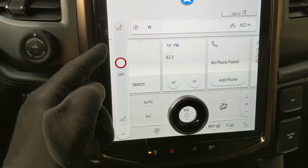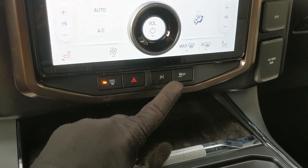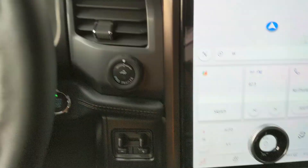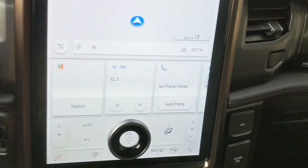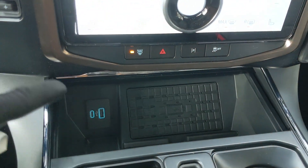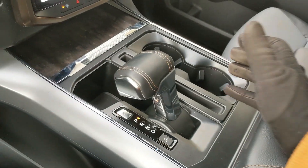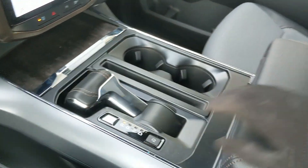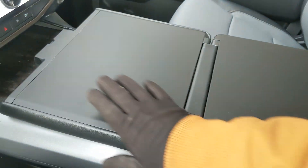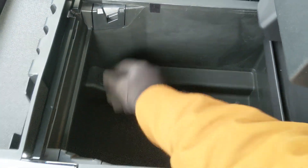Moving down, you have your climate controls with dual-zone front climate as well as heated and air-conditioned front seats. Further down you have your max defrost button for ease of access, hazards, park assist, and traction control shutoff. Moving to the left you have your pro trailer backup controller and trailer brake controller, and on the right a 12-volt and 120-volt power outlet. Down below you have a compartment with a USB, USB-C, and wireless charging pad — so if your phone's compatible, throw it in there to charge. Then you have your main shifter, which can be collapsed out of the way for more open space so you can fold out your interior work surface if you want to eat or work in your truck. You also have two cup holders and a lockable center compartment armrest with a removable tray and tons of room inside, including another USB and USB-C.